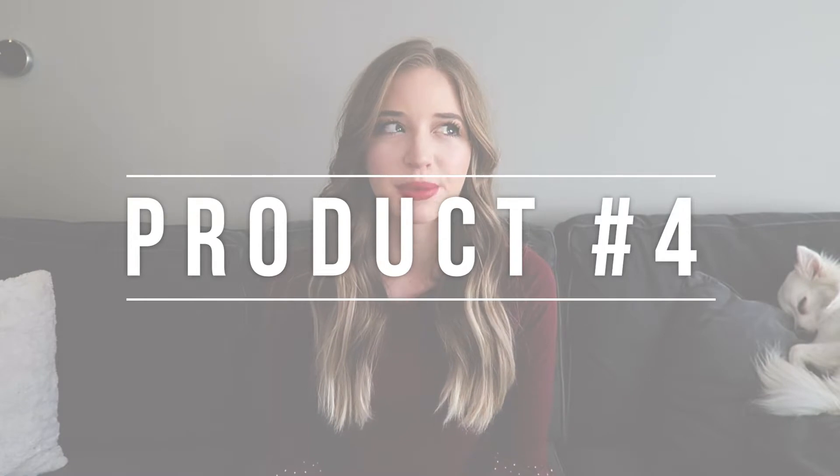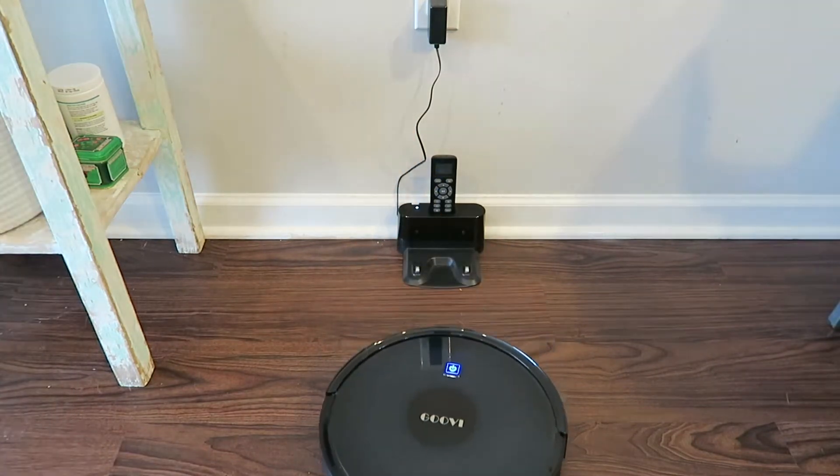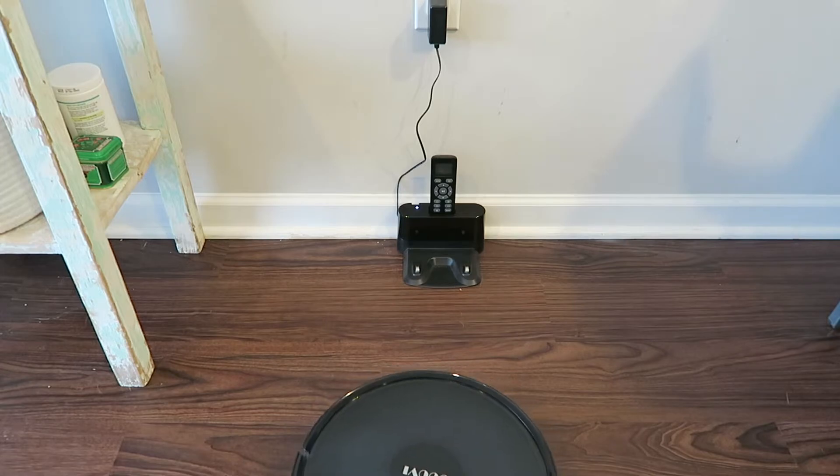My next product is probably the most expensive one on this list, but it is so worth it — especially if you have pets or little kids or any little creatures around your house that are making messes — and that is a robot vacuum. The one I have is called a Goovi, G-O-O-V-I. It's relatively inexpensive for a robot vacuum but it does a pretty good job. I run mine every day and it just helps me keep up on the dog fur and crumbs and all that in my house. It's really such a lifesaver. Mine has been going strong for six months to a year, and it has really good reviews on Amazon — some from people who have had it for over a year and are still loving it.